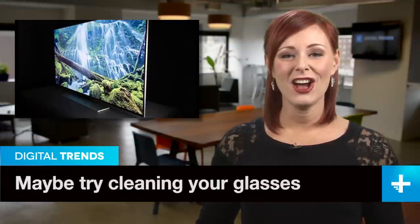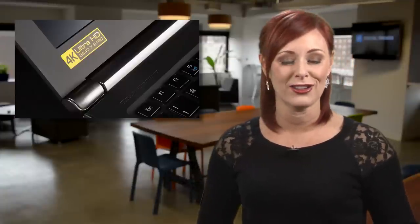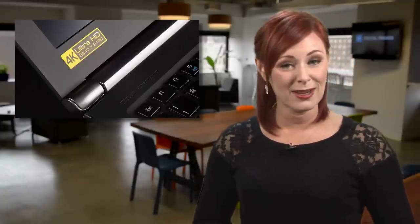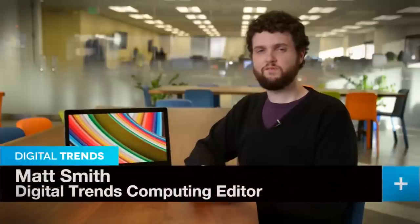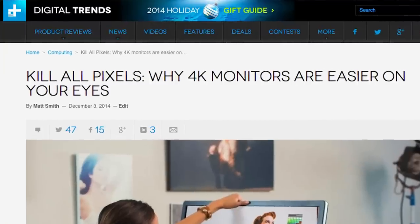The hot tech this holiday season is 4K TV, and the super-high-resolution display standard is also spilling over to computer monitors. But some people are saying the super-resolution LCD displays are creating eye strain and headaches for computer users. So is that true? DT's computer editor Matt Smith takes on the topic in his new column, Kill All Pixels.